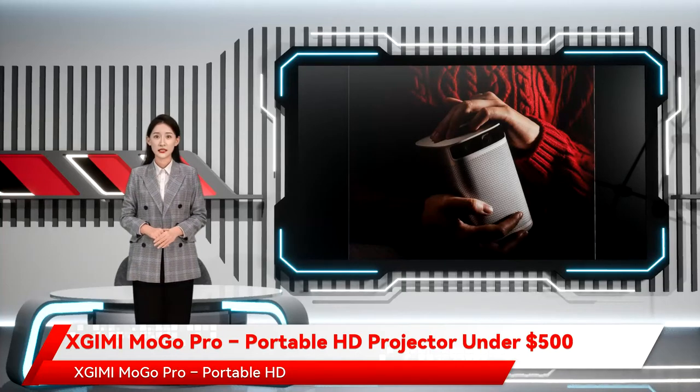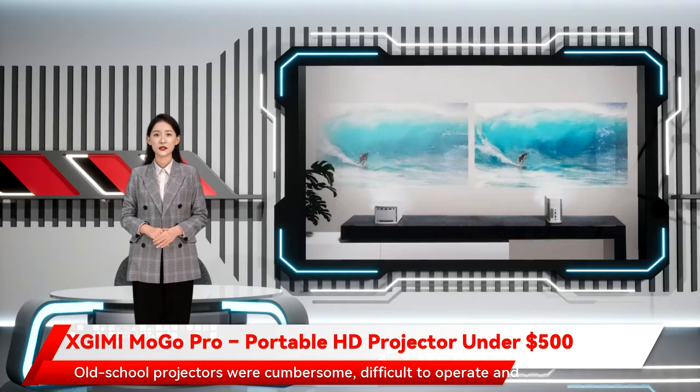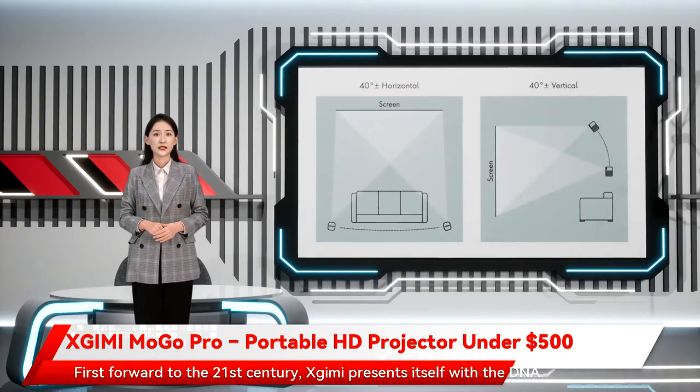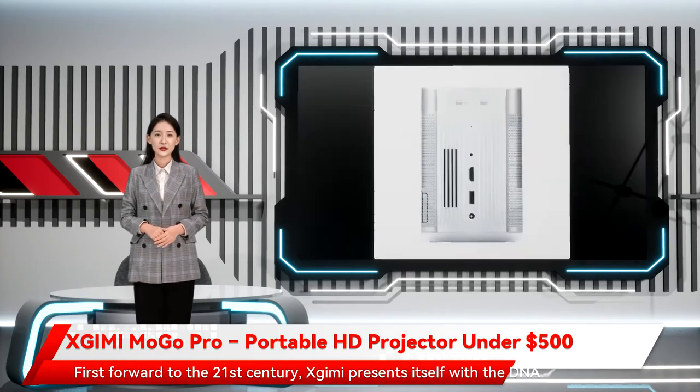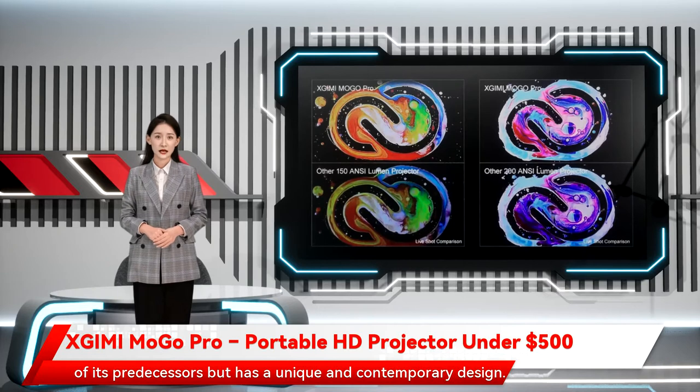Zjimi Mogo Pro — Portable HD Projector Under $500. Old-school projectors were cumbersome, difficult to operate, and carried a very heavy price tag. Fast forward to the 21st century, Zjimi presents itself with the DNA of its predecessors, but has a unique and contemporary design.